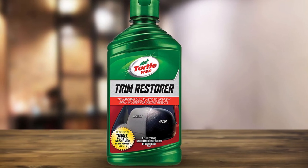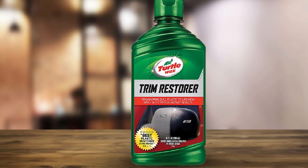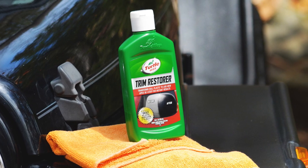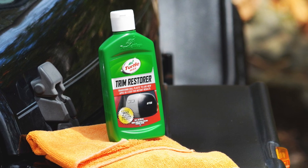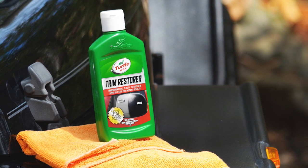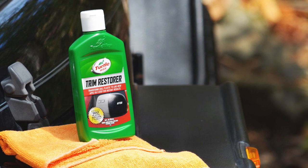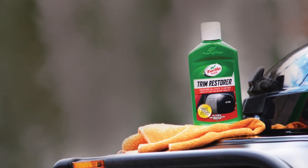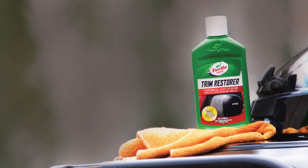It restores dull, faded trim and body cladding to their original color and also protects these parts from future fading, so they look new for longer before you need to reapply. The product offers the best protection from staining, keeping trim parts looking great overall.